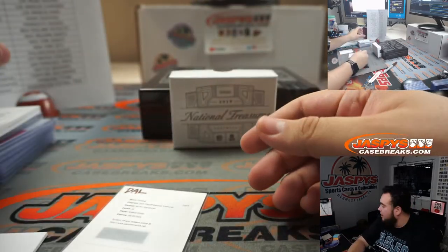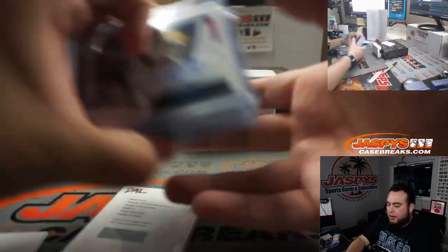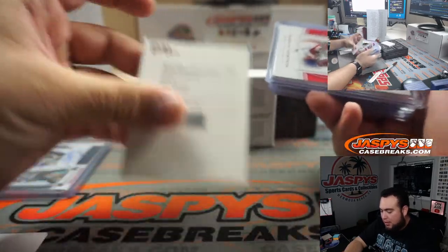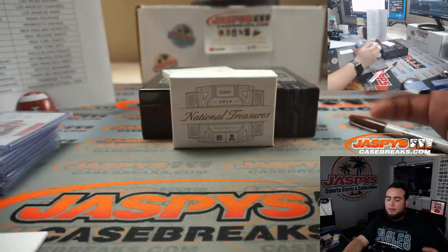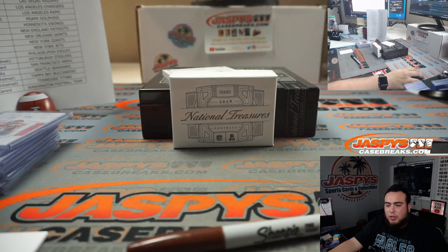That was the break. I'll get a little slider box for that booklet — very nice patch autograph, though not the biggest player, still nice. The Zeke redemption, no Fans, a couple of nice relics, and a nice card. There you go guys — that was the NT first off the line football edition, random teams number four on JaspysCaseBreaks.com. Appreciate you guys.